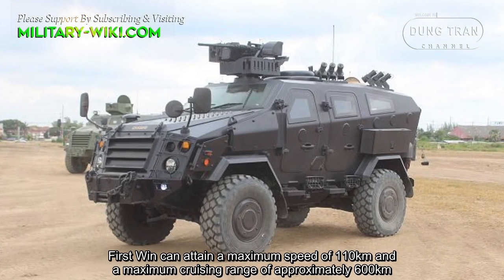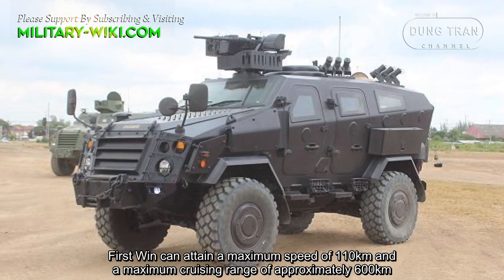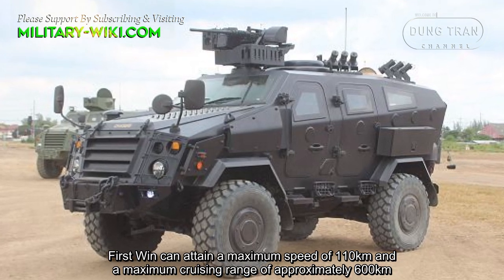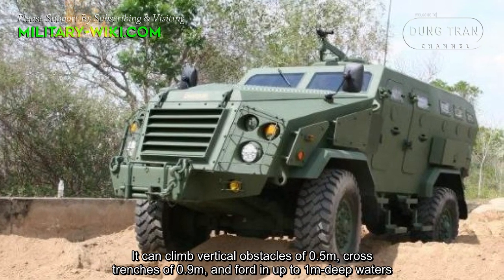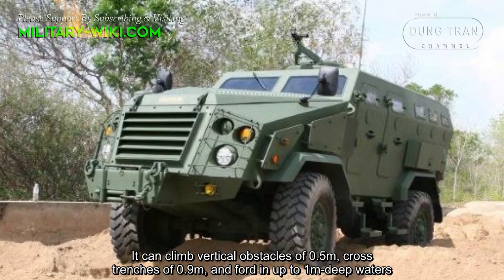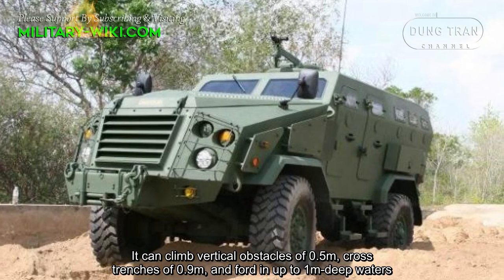The First Win can attain a maximum speed of 110 kilometers per hour and a maximum cruising range of approximately 600 kilometers. It can climb vertical obstacles of 0.5 meters, cross trenches of 0.9 meters, and ford water up to one meter deep.